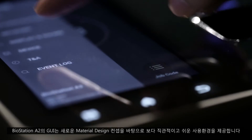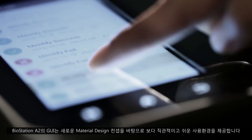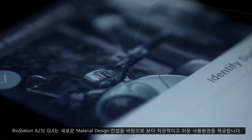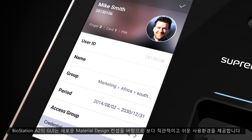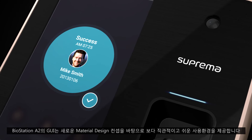The improved interface will be greeted with a new graphical user interface that incorporates material design concepts. The material design is in line with the family look of the Suprema devices, giving pleasure to look at and use, with an easy-to-understand interface through minimalistic concepts.